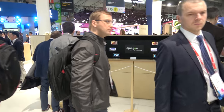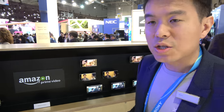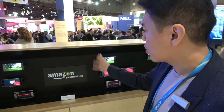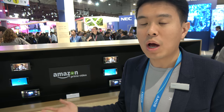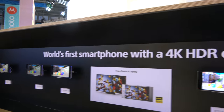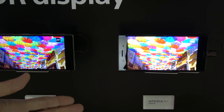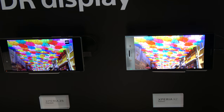Over here we're showing Amazon Prime Video, which has 4K HDR content. We have the first 4K HDR display, and together with Amazon Prime Video — available in more than 200 countries — you can watch the same content in the same quality. Netflix and YouTube should also support 4K HDR. Here you can see the difference between the Xperia Z5 Premium, which had a 4K display, and the Xperia XZ Premium with 4K HDR — you can clearly see the difference between the two.